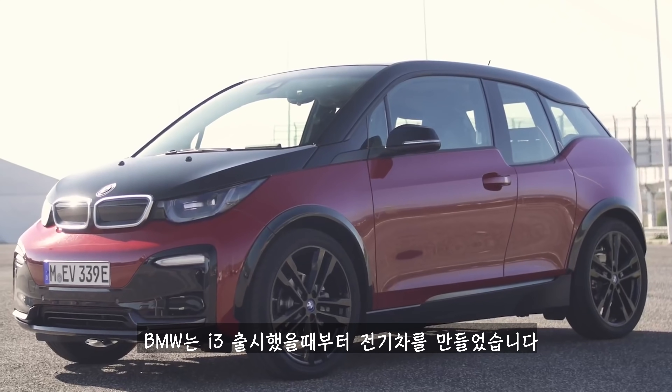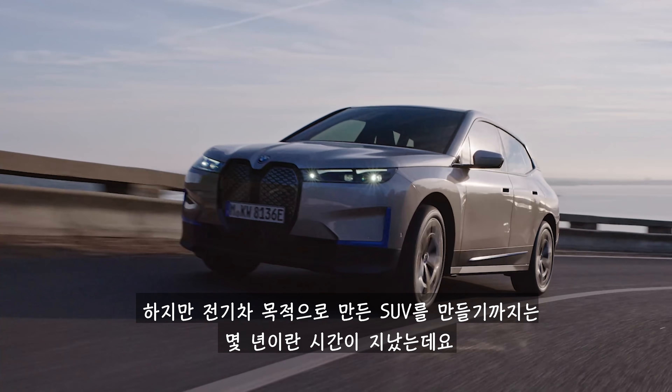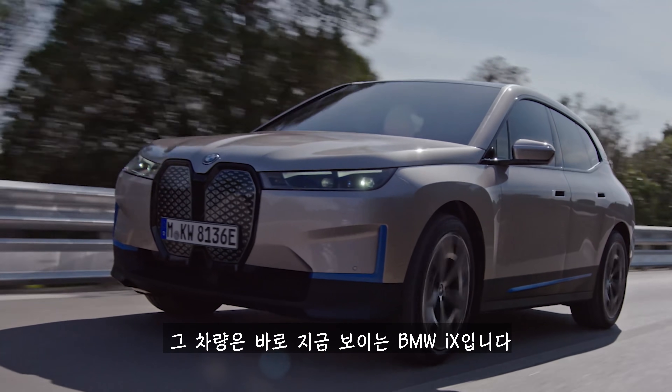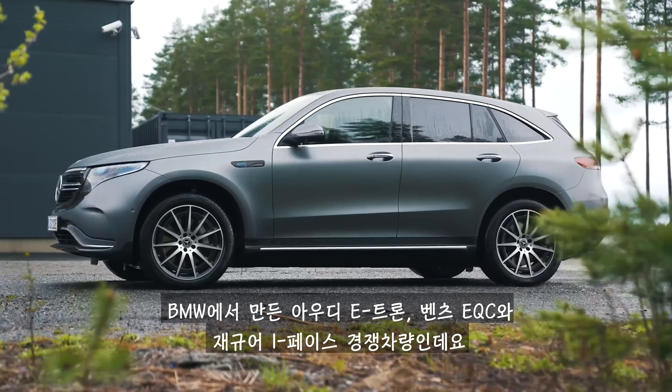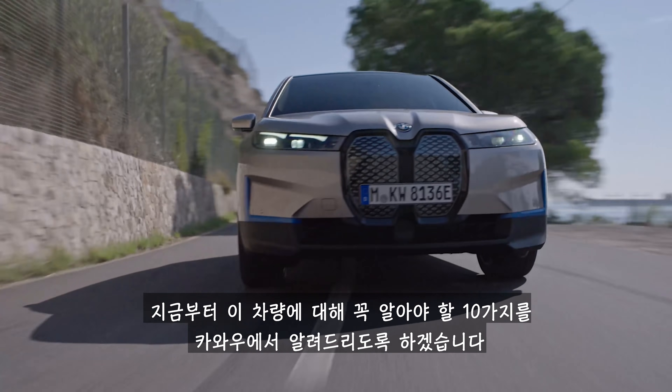BMW has been making electric cars ever since the i3, but it's taken years for the company to build its first ever purpose-built electric SUV. And here it is, the BMW iX. It's BMW's take on the Audi e-tron, Mercedes EQC and Jaguar I-Pace. And here are the car wow top 10 things you need to know about it.